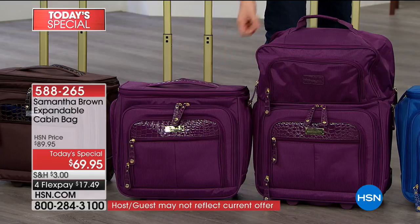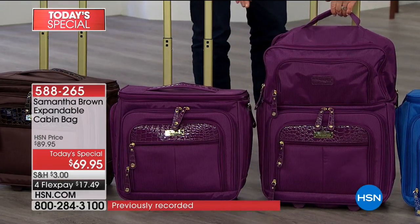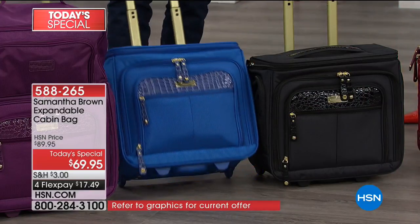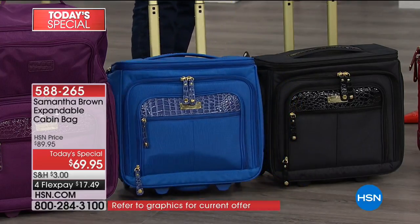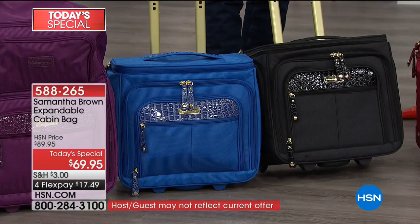There's the purple bag - it's the same bag. There it is as the under-seater, and there it is as the 21-inch. It's the exact same bag. Then we go to the beautiful royal blue, which we love. It's bright, it's got a bit of a pop to it, but still very chic and sophisticated. And of course the black, consistently our number one seller.